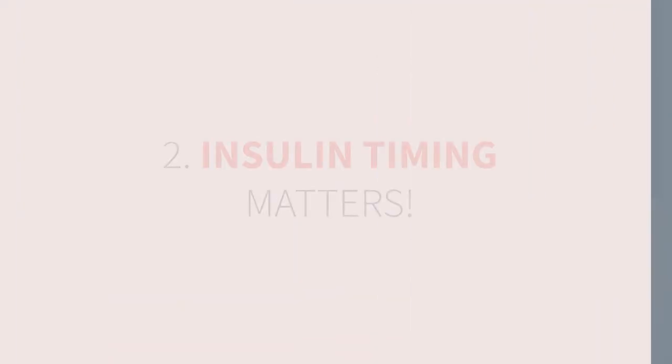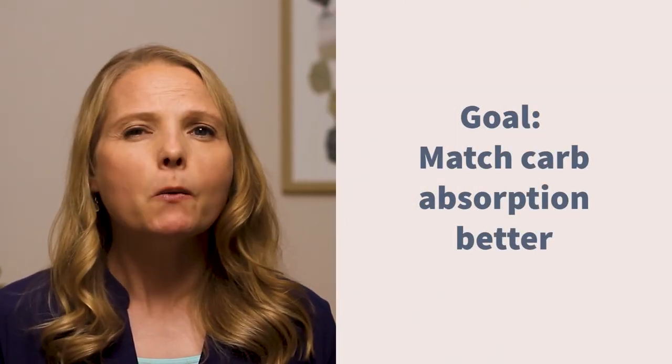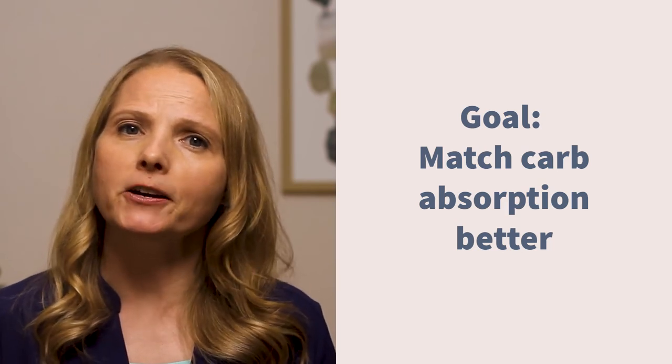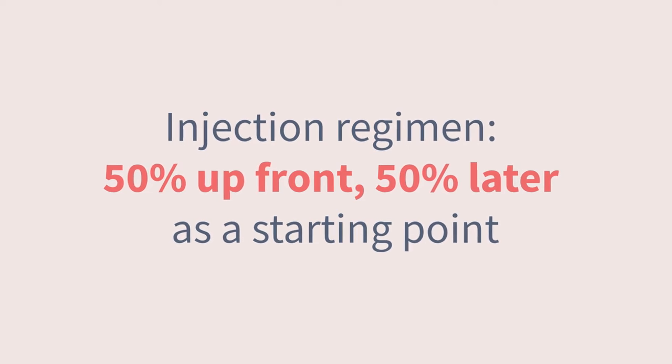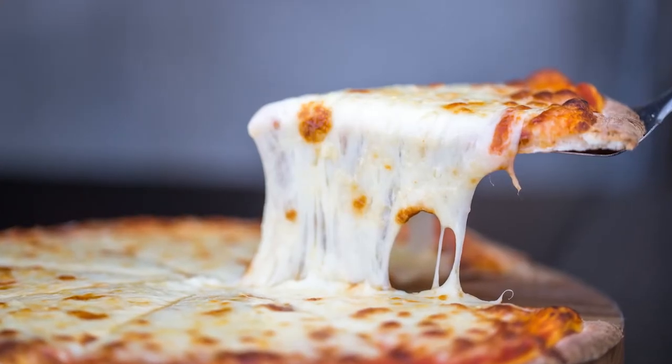Number two: insulin timing is everything. This is one of those times you're off the hook for giving a pre-bolus or head start for your carb dosing — the exception being if you're correcting a high glucose before the meal. Fat and protein slow down carb absorption, so we want to match that by giving less insulin up front and spreading the rest over several hours. For those on injections, you can try splitting the dose: 50% before and 50% in a second injection about two hours later. 50-50 is a good starting point, though some people find one-third up front and two-thirds later works better. The more cheese or meat-based toppings, the longer it will take for the carbs to absorb.